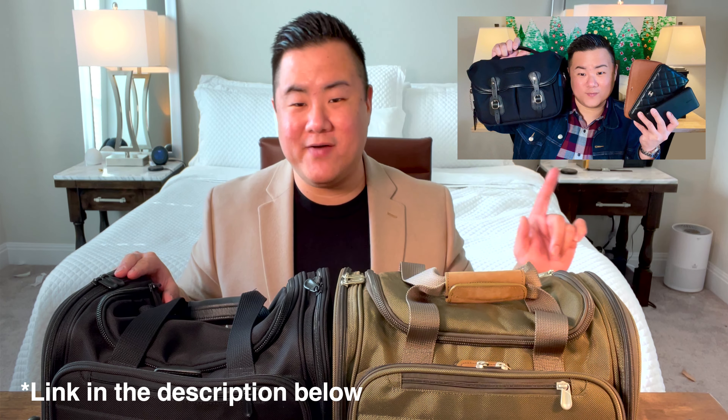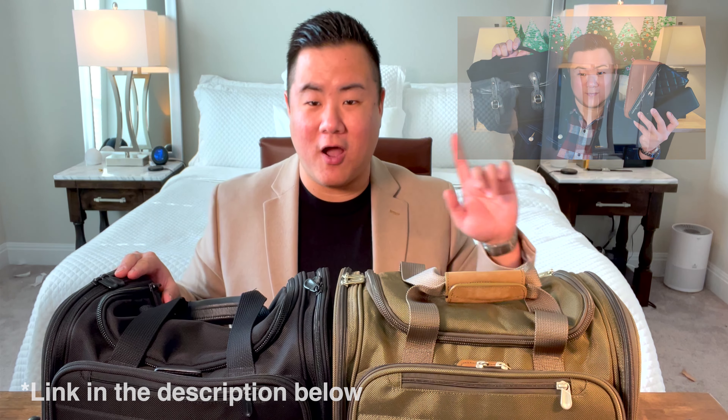Hey guys, welcome back to my channel, it's Josh, and today I've got a real quick bag review to do with you. I showed you this bag in my last video, which was my Travel Essentials, Travel Rider Dyes, Must Haves, All-Time Favorites video.